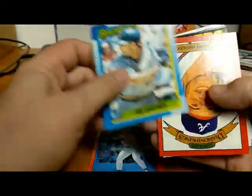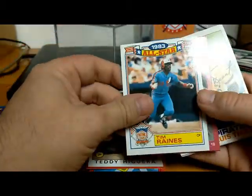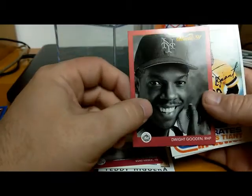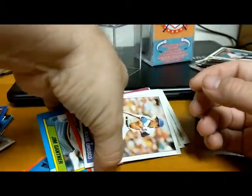Pete Incaviglia — another power hitter. Jim Gantner, John Smoltz 1990 Donruss Diamond King, Teddy Higuera, Tim Raines the Rock, Kent Hrbek, Dwight Gooden, Louis Tiant 82 Topps, Willie Randolph 82 Topps, Steve Sax, Jesse Orosco 85. Next pack — 1990 Upper Deck, I haven't seen one of these. I don't think there's anything that great in there, but there might be a Sosa rookie — I'm not really sure off the top of my head.